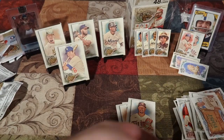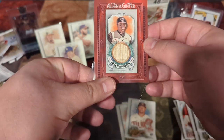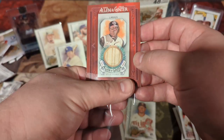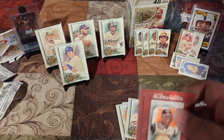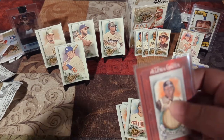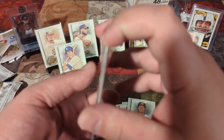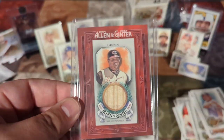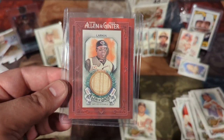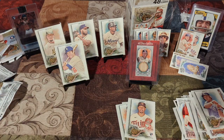George Brett — not a short print. We'll take care of this guy though. Look at that. So we got a nice hit from the box. That was fun.